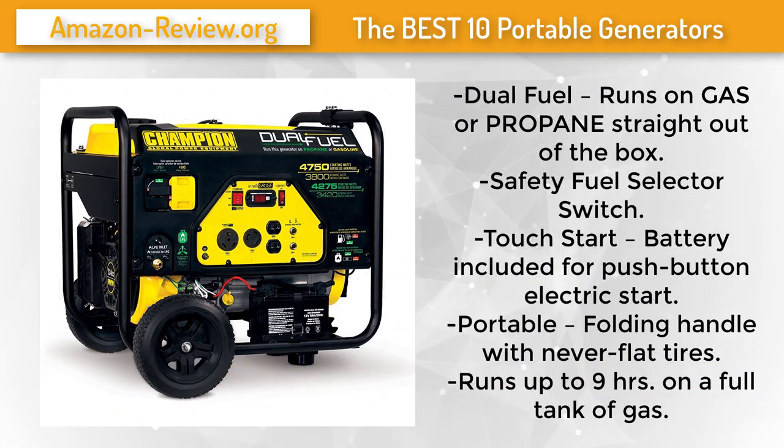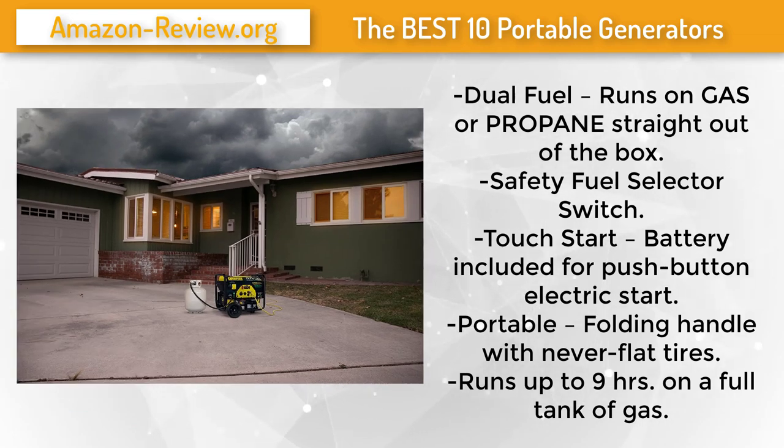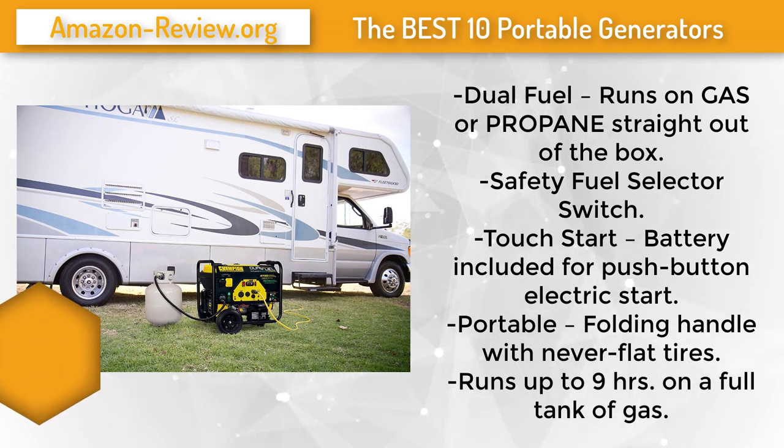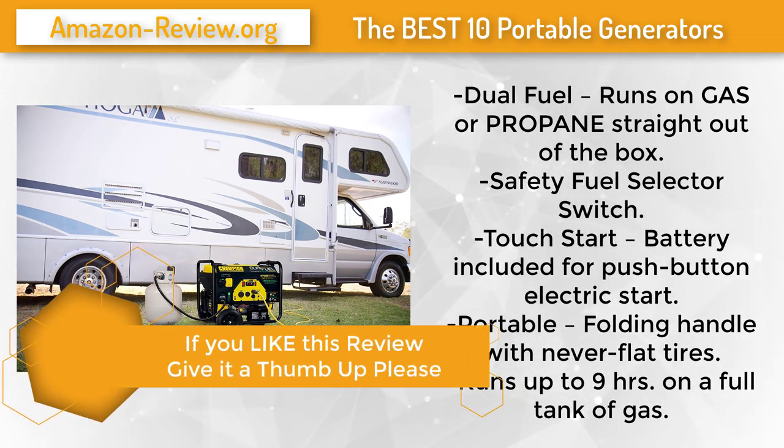The Champion Power Equipment 76533 3,800-watt dual fuel RV-ready portable generator with electric start operates off gas or propane. Straight out of the box, a propane hose is included. On gasoline, the generator produces 4,750 starting watts and 3,800 running watts; on propane, 4,275 starting watts and 3,420 running watts. It also comes with a battery for easy push-button electric start, which includes an internal battery charger that charges the battery as the generator runs.